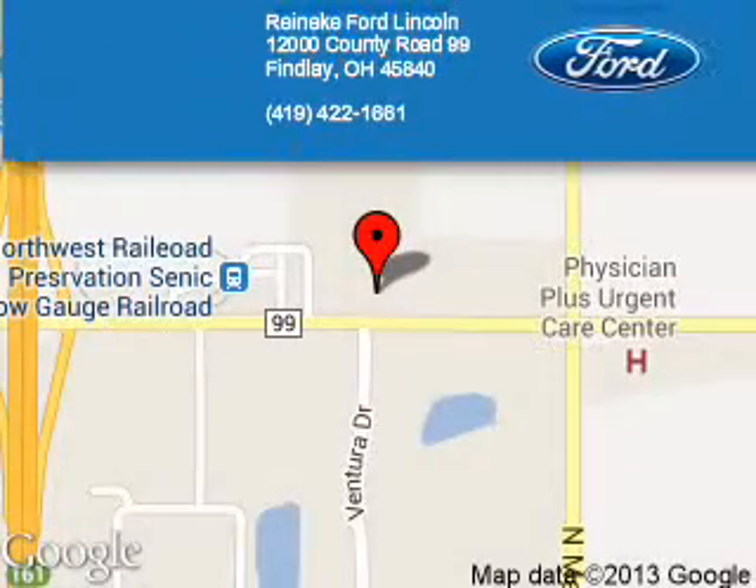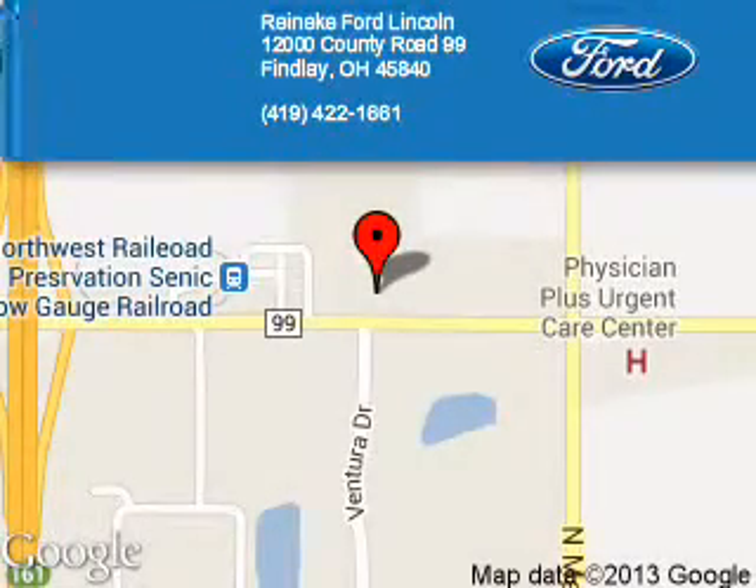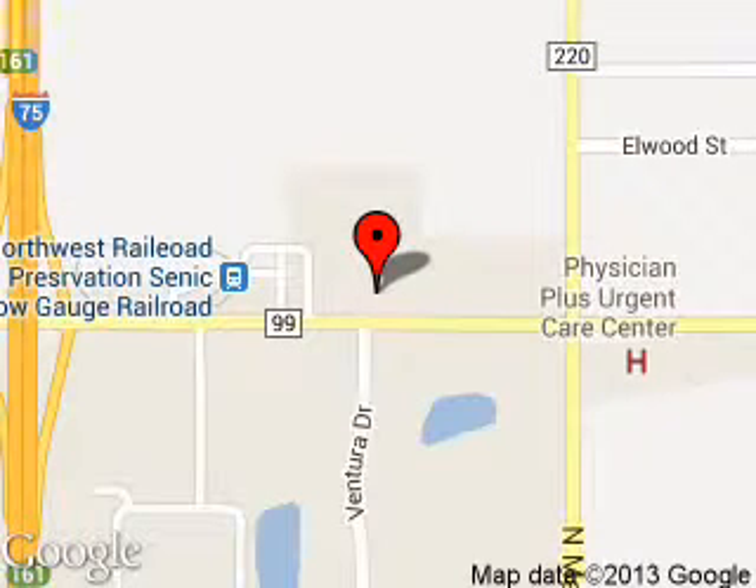Reineke Ford Lincoln is dedicated to doing everything possible to ensure that the experience you have selecting your next vehicle is a pleasant one. We are located at 12000 County Road 99, Findlay, Ohio 45840.